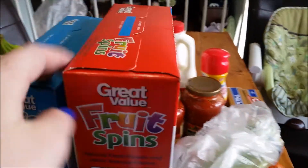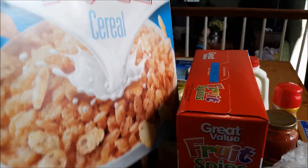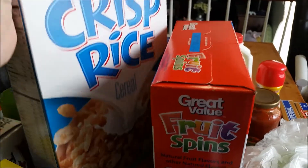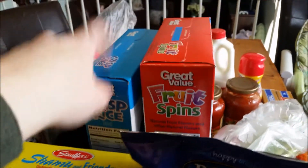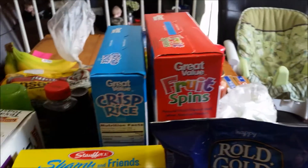Chris wanted some Froot Loops, and I got some of this crisp cereal to help me make some homemade granola bars, which will hopefully be good because I haven't found a recipe that I really like yet, so I'm going to try out another one. This is one of the key ingredients that they say makes them taste better, so we'll see if that works.